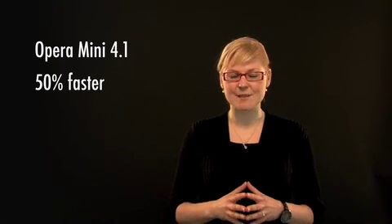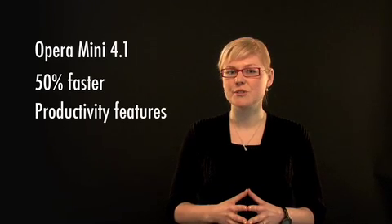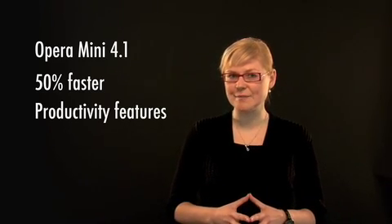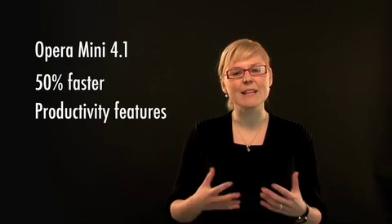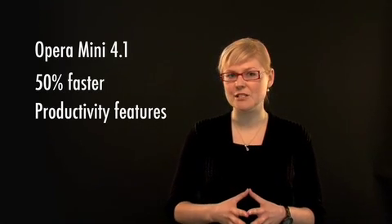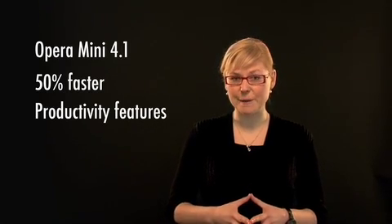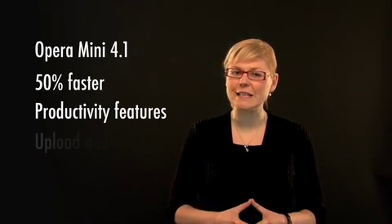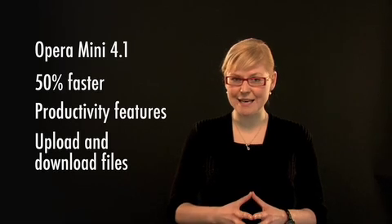We have also added some new productivity features, such as URL autocomplete, find in page, and the ability to save pages for later offline viewing. It is also possible to upload and download files right within OPERA MINI.